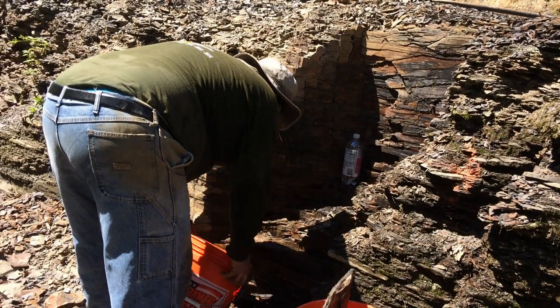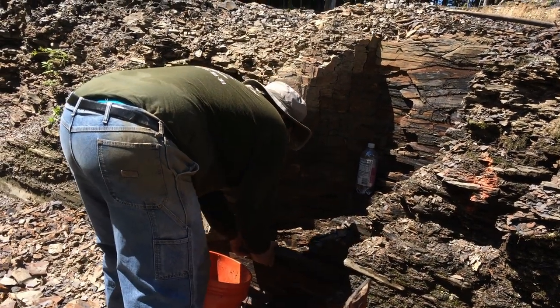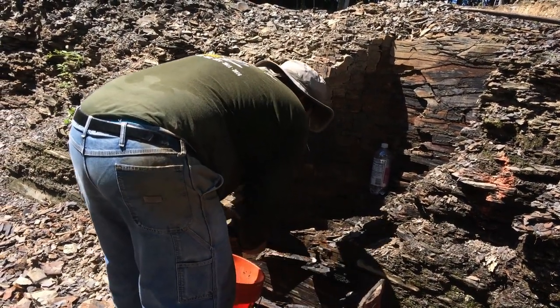I'm told that the more difficult layers tend to have better fossils, and this is a tough layer — so that's a good sign.